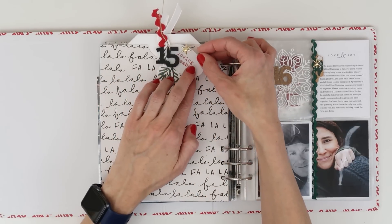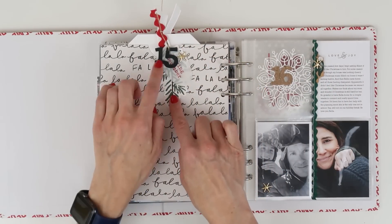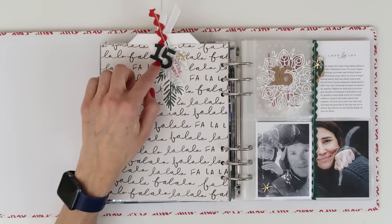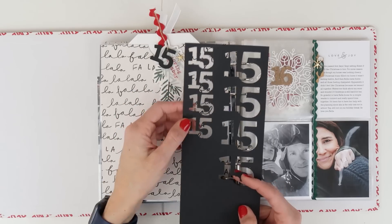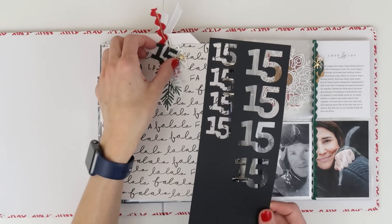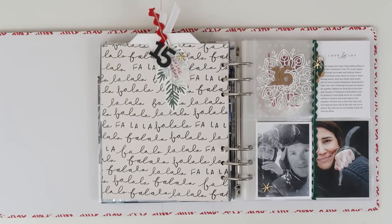This little foliage die-cut came from the Merry Days collection, 'Loving December' came from Ali's kit, and I've got these little puffy stickers — those also came from the Merry Days collection. The number 15 I actually created using the digital file from the wood veneer numbers. I cut it with the Silhouette and made a smaller one and a larger one. When I stacked them they were really thick — it looks like thick chipboard, quite substantial.